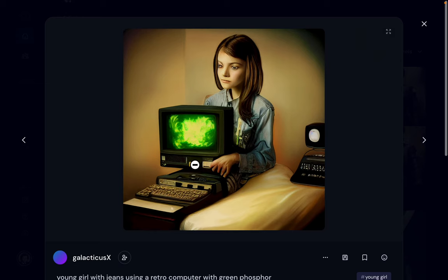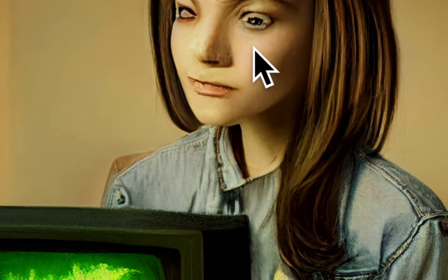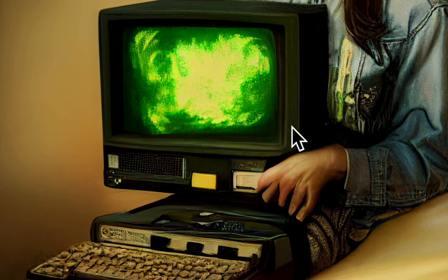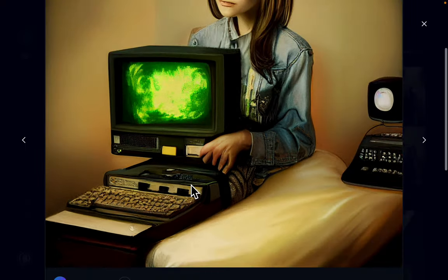Another high-res rendering of a previous image. The eyes here are not very well done, but look at the level of detail on the monitor — the AI actually took pictures from the internet and composed what it thought a retro monitor would be, a retro computer. That's amazing.